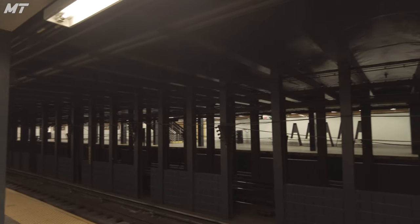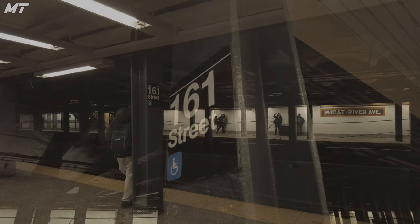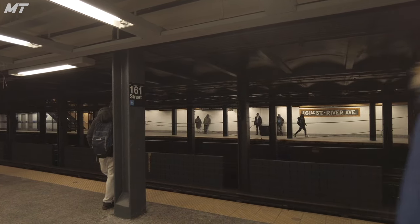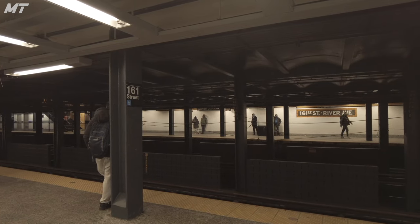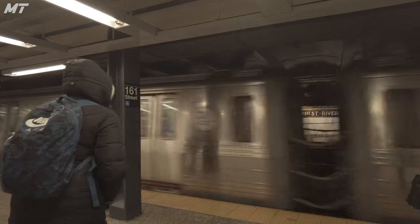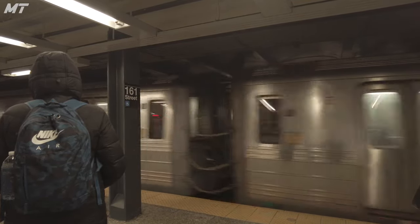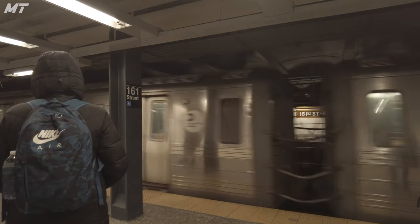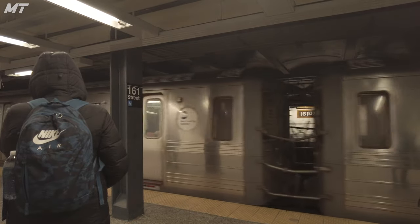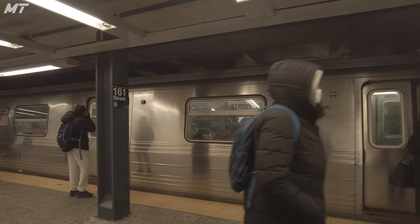The Concourse Line platforms are curved, which allows for some nice photos of R68s coming around the bend. What are all of your thoughts on the 161st Street Yankee Stadium station? Tell me in the comment section below. Personally, I like the design of it; however, I'm not too much of a fan of where this station is located. Anyway, if you enjoyed this video and would like to get more from Mystic Transit, like, subscribe, and consider supporting me via channel memberships or Super Thanks.